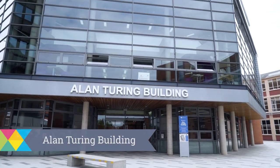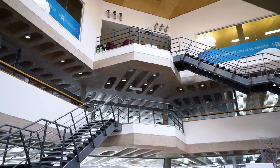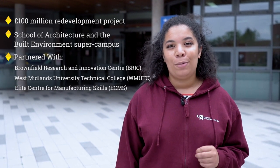Named in honour of the brilliant mathematician and World War II codebreaker, the Alan Turing building delivers our Faculty of Science and Engineering courses. The University will soon reveal its new Springfield campus in Wolverhampton. The £100 million project is transforming a 12-acre Grade II former brewery into an architecture and built environment supercampus right here in the city.